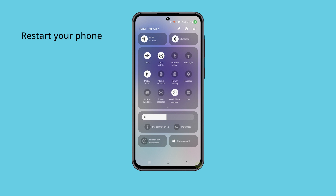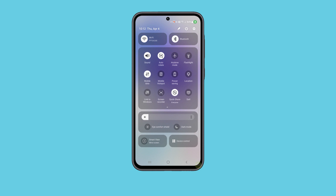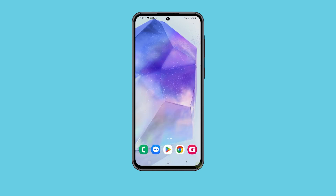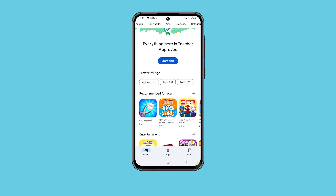Second solution: restart your phone. There are also instances where your phone encounters a minor system glitch that affects some of its services. The best way to fix system glitches is to restart your device. Here's how you do that on Galaxy A55: tap and hold the volume down and power buttons for a couple of seconds. Once the power menu shows, tap restart and then confirm it. Wait until your device finishes the reboot. Once the restart is done, try sending out a text message to see if it goes through.